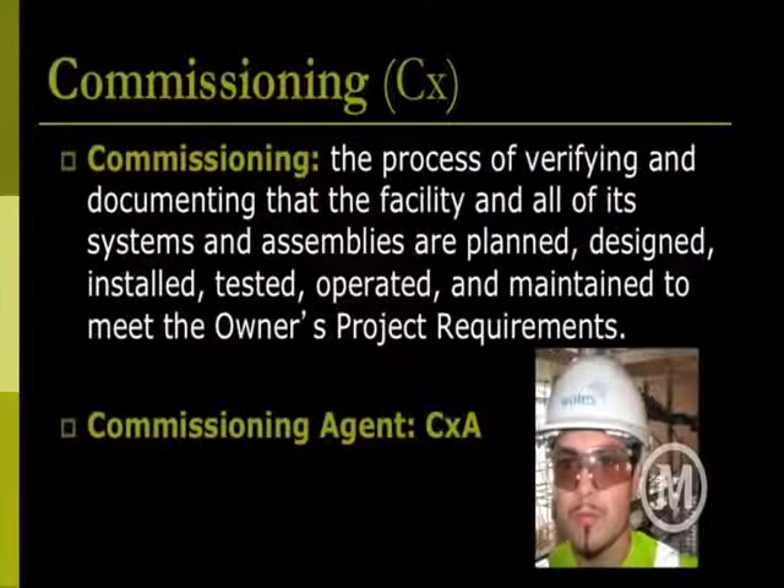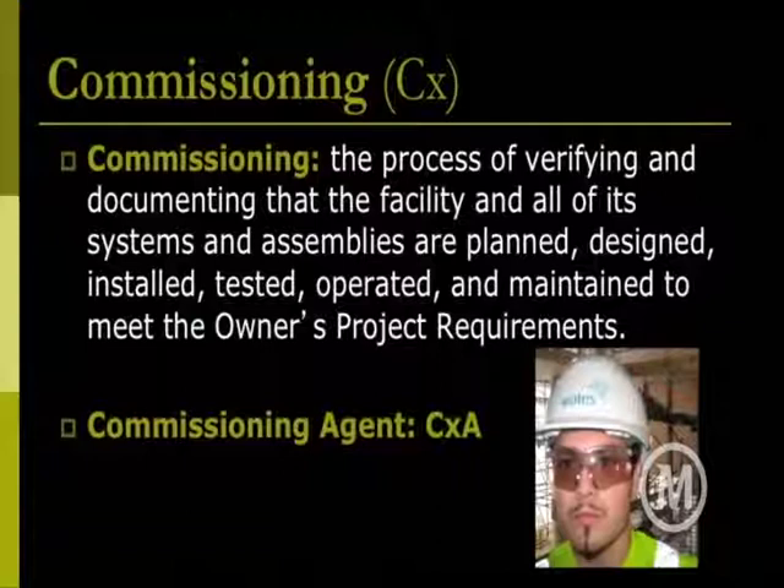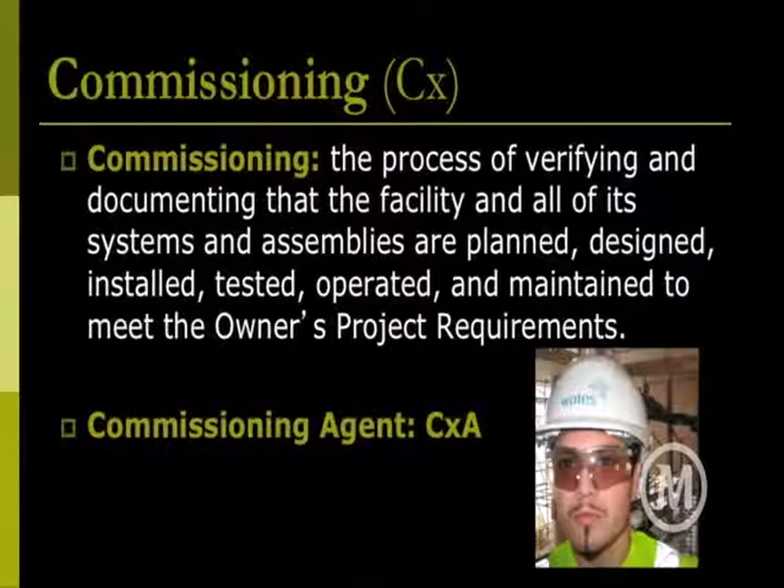Commissioning — good definition to know. Very important to sustainable design, because this is really making sure that the systems we spec and how we design the building to operate are actually set at optimal settings, installed correctly, and actually reacting to how the occupants are using the building. The definition: the process of verifying and documenting that the facility and all of its systems and assemblies are planned, designed, installed, tested, operated, and maintained to meet the owner's project requirements. This is something you have to address early on. The owner's project requirements are something you need to do ideally in pre-design, where you sit down with the owner and really set these goals, so you can get the team to stand behind it with their own basis of design. That then gets checked and adapted throughout the process.